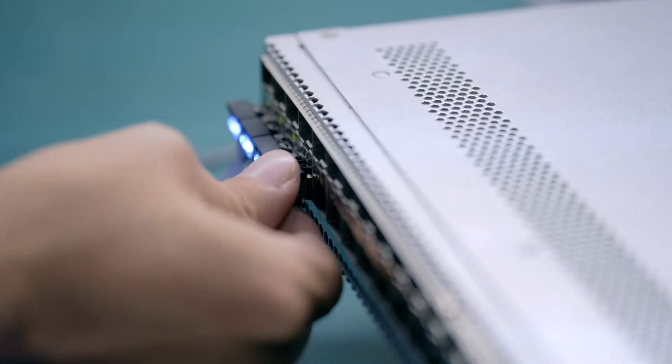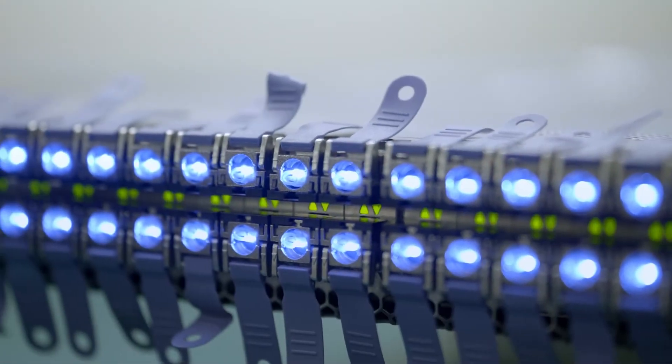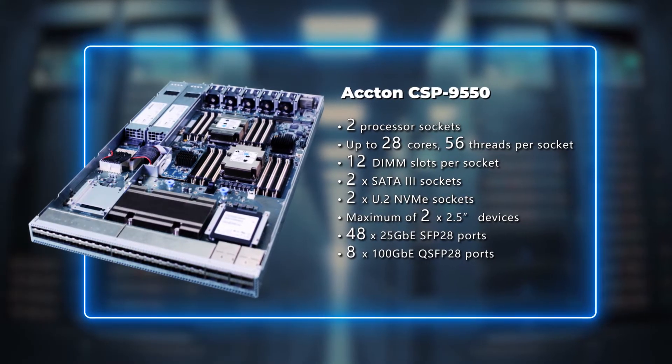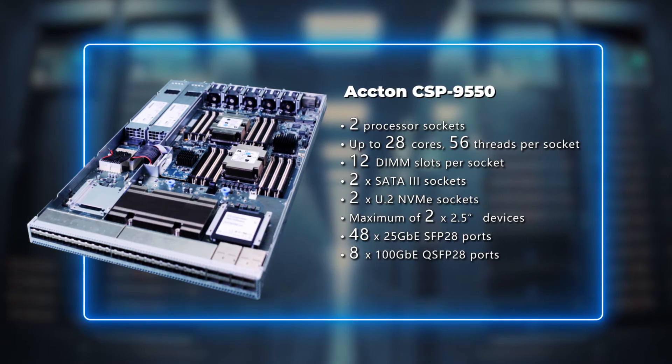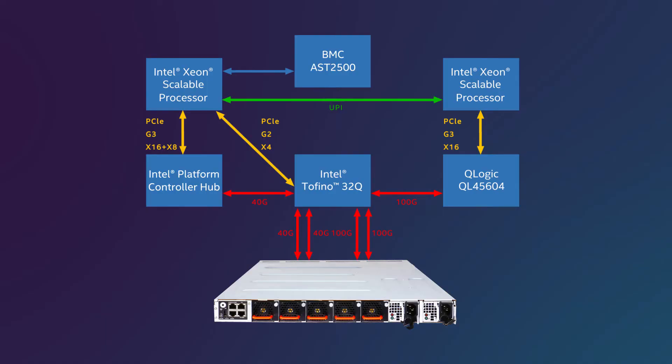Users can use the programmable software and compiler to program the Intel Tofino Switch. SwitchServer's revolutionary system configurations, high-performance CPU, agile and programmable switch and shared virtualization applications can reduce the total cost of ownership.